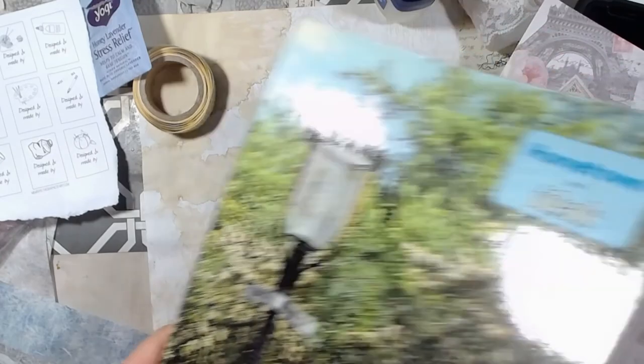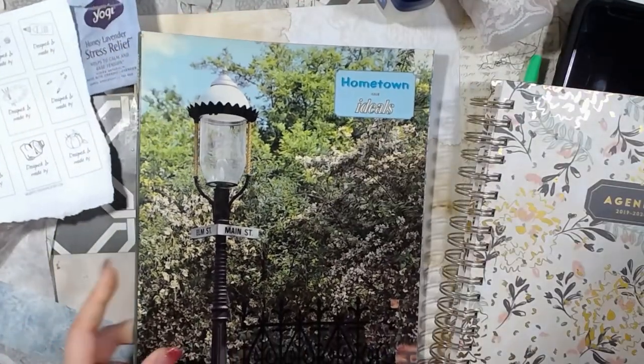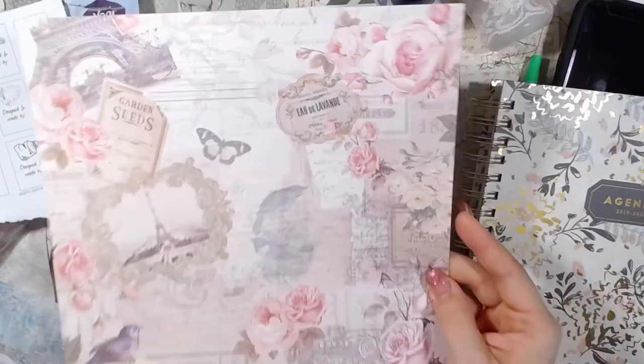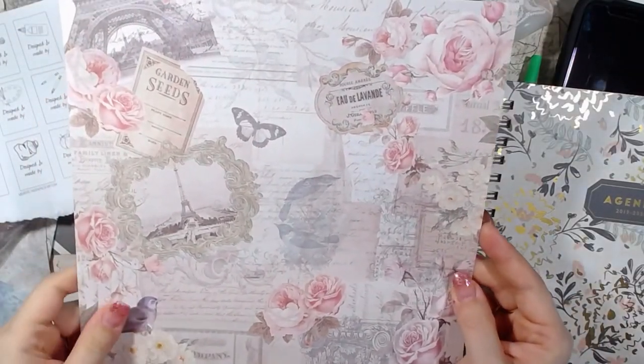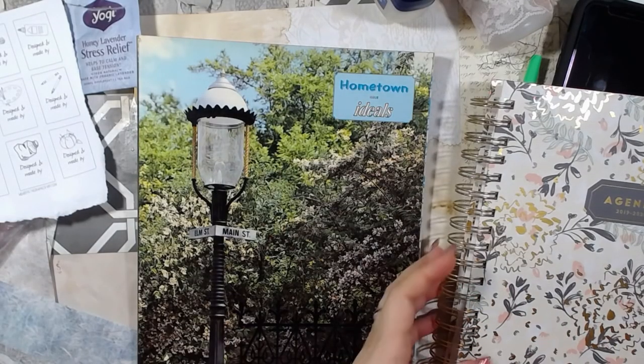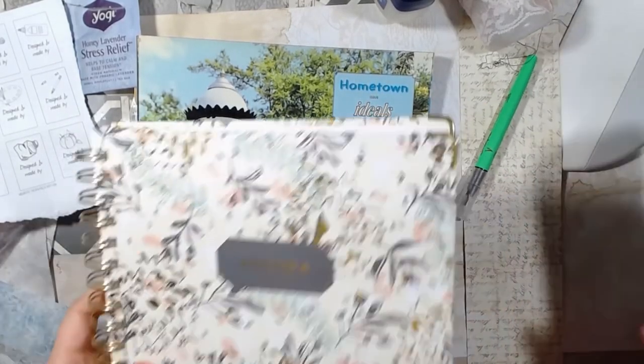And then this is going to be the image from the magazine. Hopefully I can find some different things in there to use. And I grabbed this piece of paper just because it's really, really pretty — it's from a paper pad that I've had for many, many years.